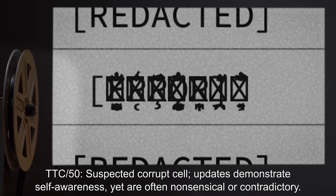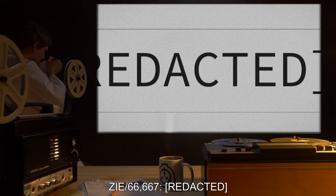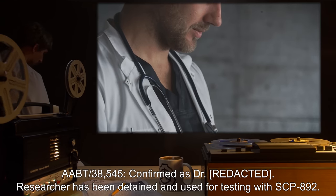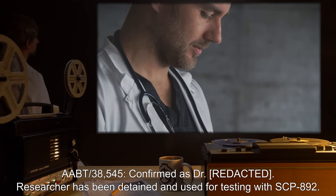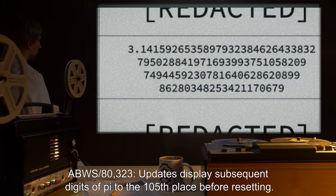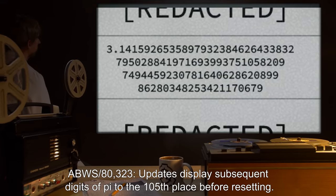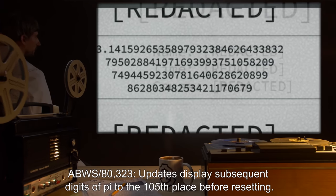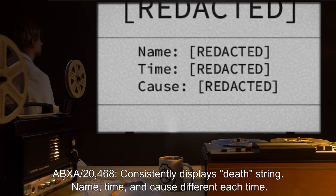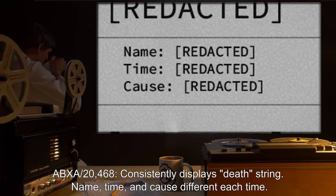Z-I-E-66,667 and A-A-B-T-38,545: Confirmed as Dr. [REDACTED]. Researcher has been detained and used for testing with SCP-892. A-B-W-S-80,323: Updates display subsequent digits of pi to the 105th place before resetting. A-B-X-A-20,468: Consistently displays a death string — name, time, and cause different each time.